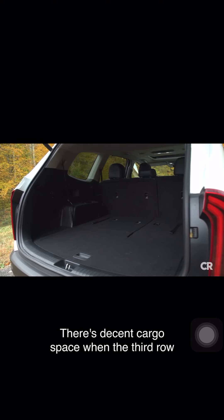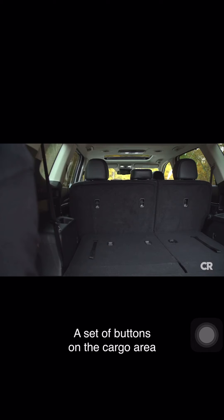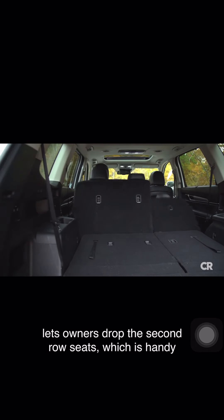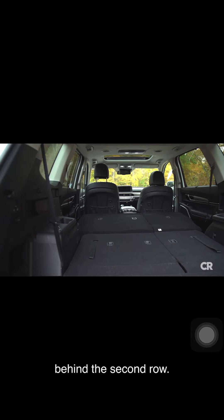There's decent cargo space when the third row seat is folded flat. A set of buttons on the cargo area lets owners drop the second row seats, which is handy when the cargo is just a bit too long to sit behind the second row.